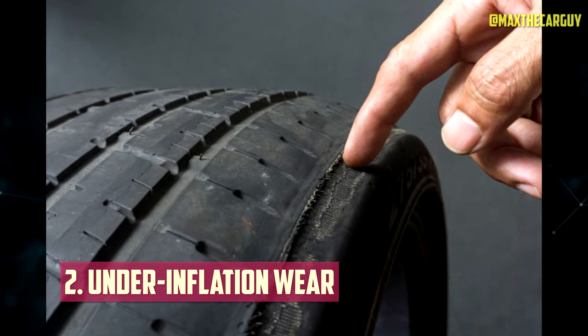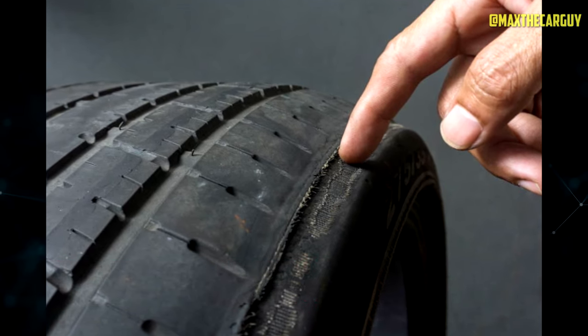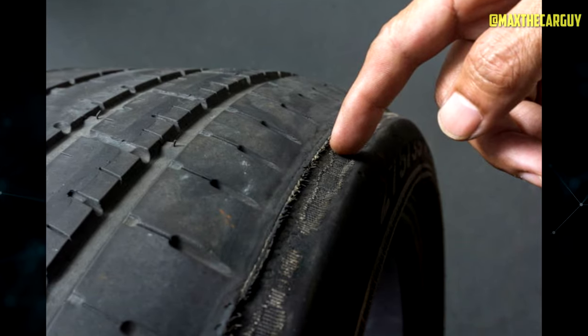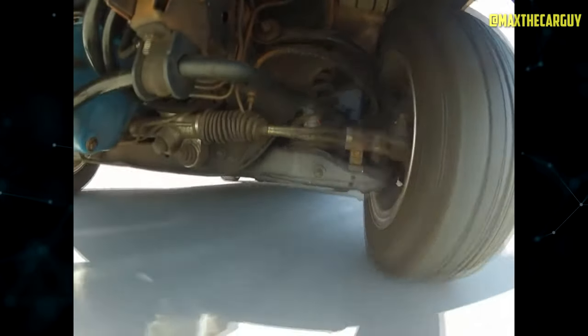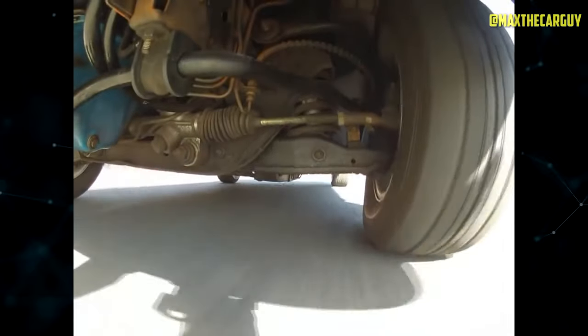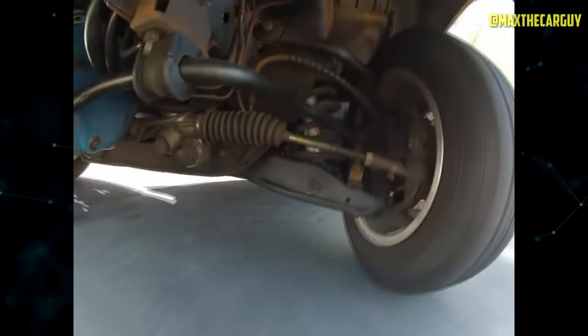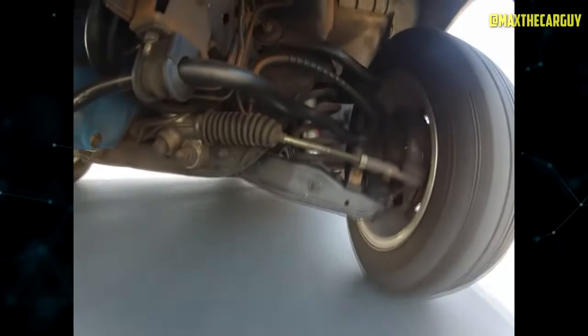Under-inflation Wear: When your tires aren't properly inflated, they're in for trouble. Under-inflated tires wear out faster along the outside edges of the tread. This happens because the outer shoulder of the tire takes on extra stress. To avoid this, make sure to inflate your tires to the pressure recommended by your vehicle's manufacturer, and keep an eye out for dry rot.